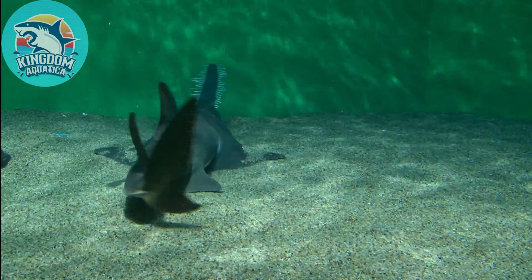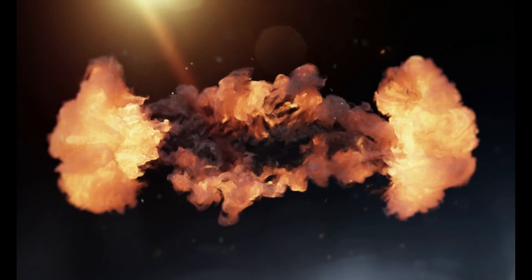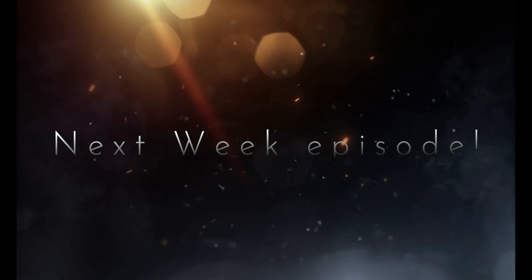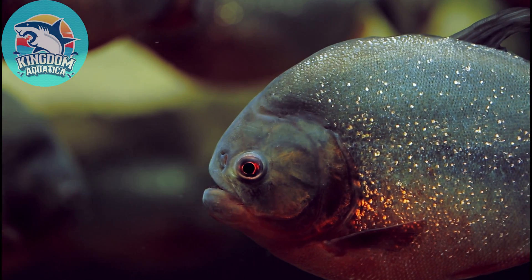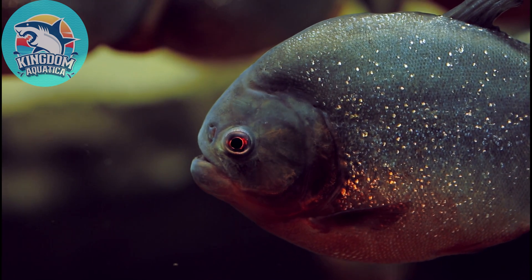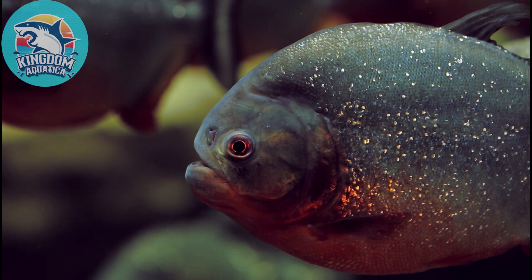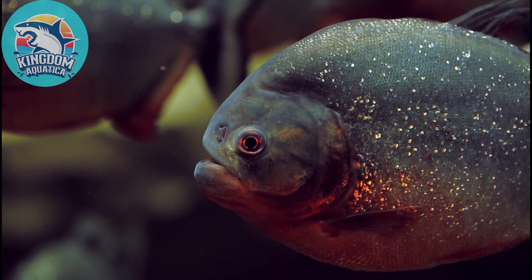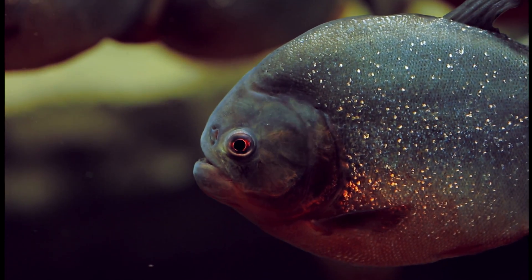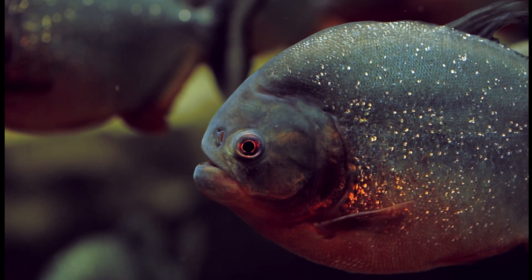And that, sea family, is 10 facts about the sawfish! For next week's episode of Kingdom Aquatica, sea family, do you recognize this sea monster? If you do, please leave your comment below. Let me know what you think about the sawfish and this week's episode. If you like this video, please like and consider subscribing to our channel — it will notify you when a new Kingdom Aquatica video comes out. Thank you so much, sea family, and I will see you in our next video!